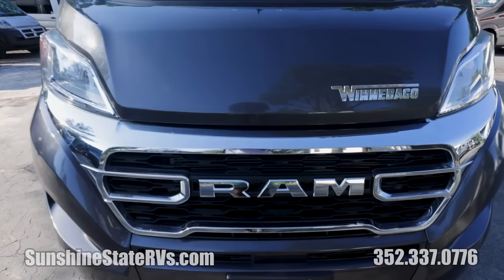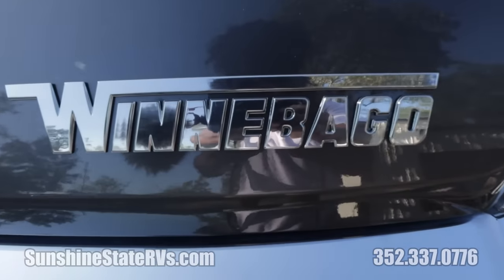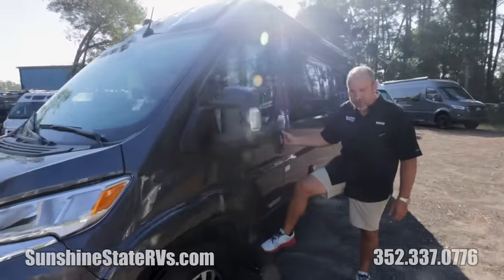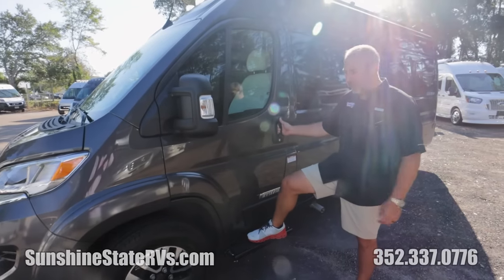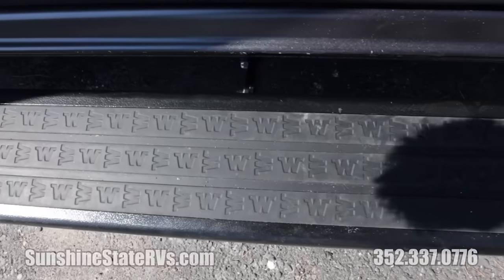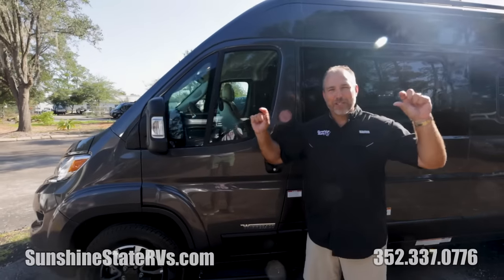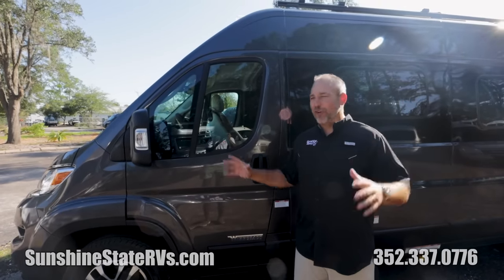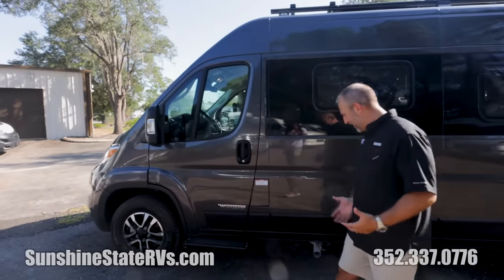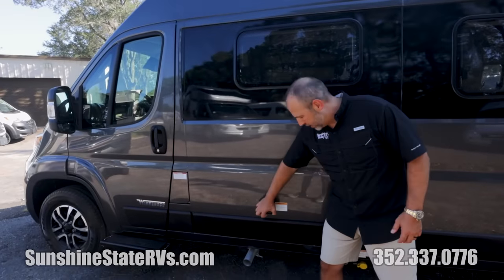The new model has the latest headlights, front grille, and body styling Winnebago is offering. Coming around the front you see the big RAM badge, a European look, fog lights, and high-performance LED lights. Winnebago puts running boards all the way around the coach — they help you get in and out, and they have little W logos on them. It's almost like a Where's Waldo game finding all the W's placed throughout the RV.